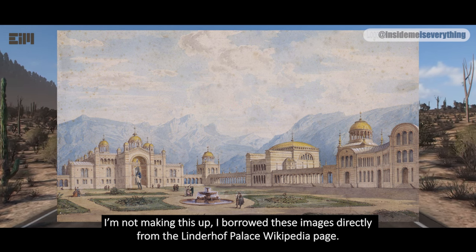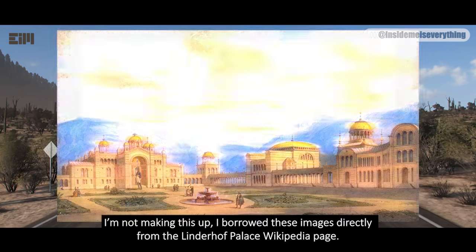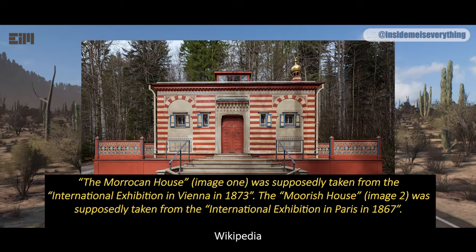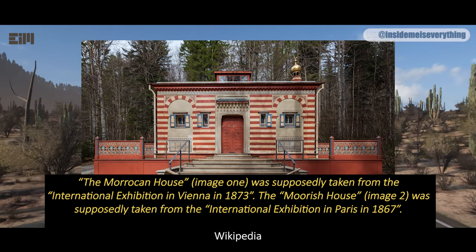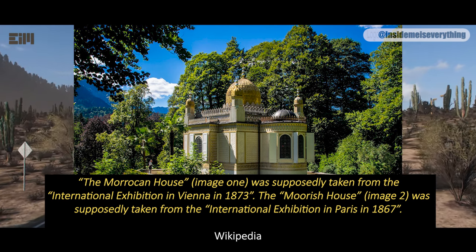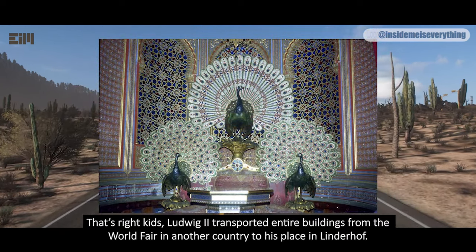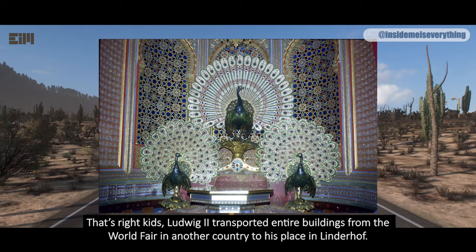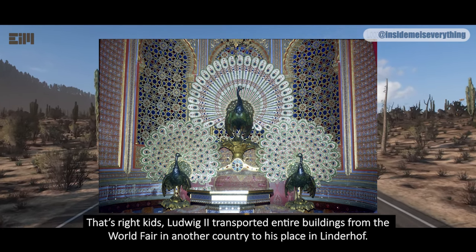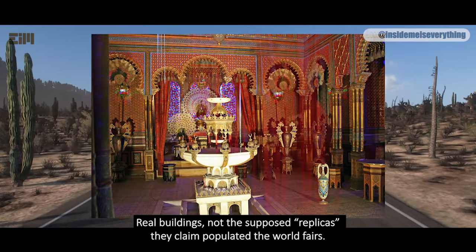I'm not making this up. I borrowed these images directly from the Linderhof Palace Wikipedia page. The Moroccan House — image one — was supposedly taken from the International Exhibition in Vienna in 1873. The Moorish House — image two — was supposedly taken from the International Exhibition in Paris in 1867. That's right: Ludwig transported entire buildings from the World Fair in another country to his place in Linderhof — real buildings, not the supposed replicas they claim populated the World Fairs.